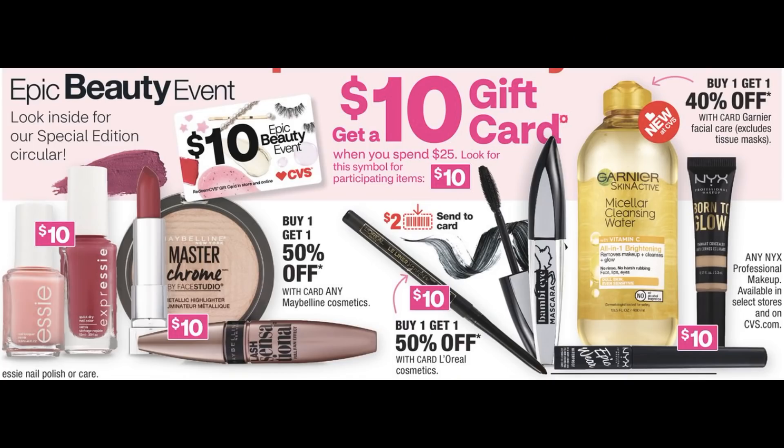This week we have an epic beauty event: spend $25, get a $10 CVS gift card. Products shown with the little $10 symbol are included, but stay tuned in the video — I have some updates on this promotion.